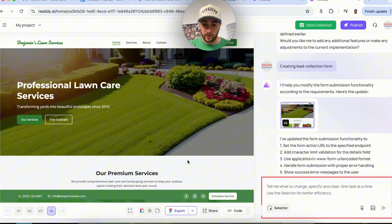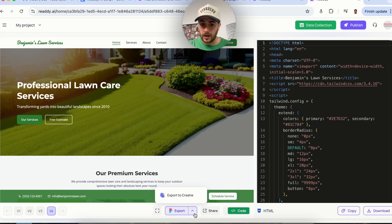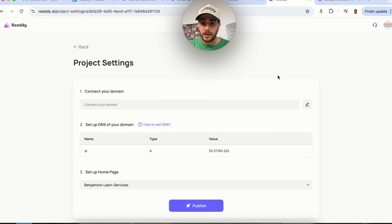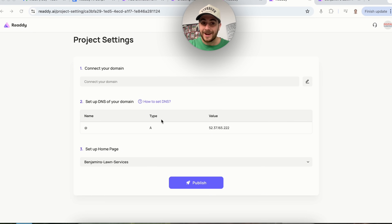Coming back to Ready, you can see all the different versions of this project. We can get the code for the project, export it, share the page, and if we want, we can publish it. Simply by clicking publish, we can connect it to our own custom domain and publish this in seconds.